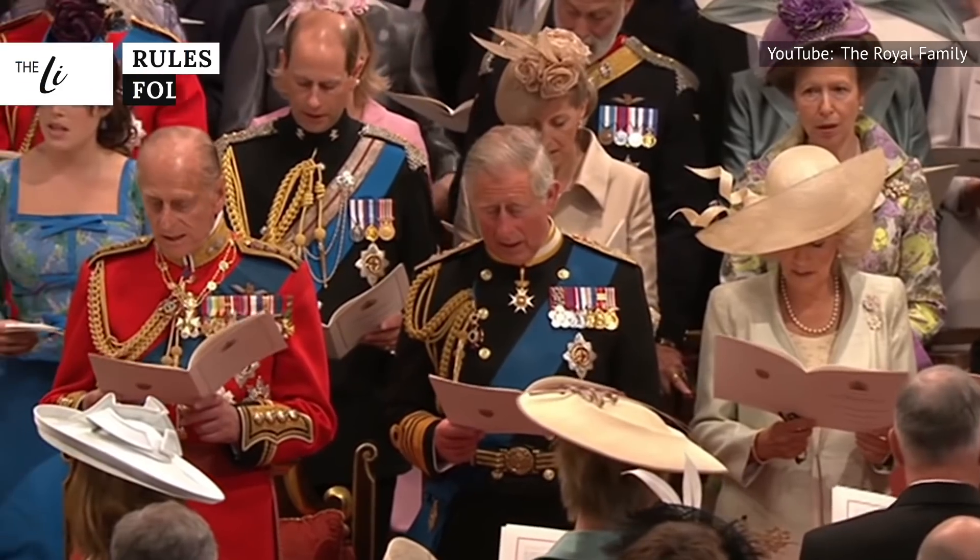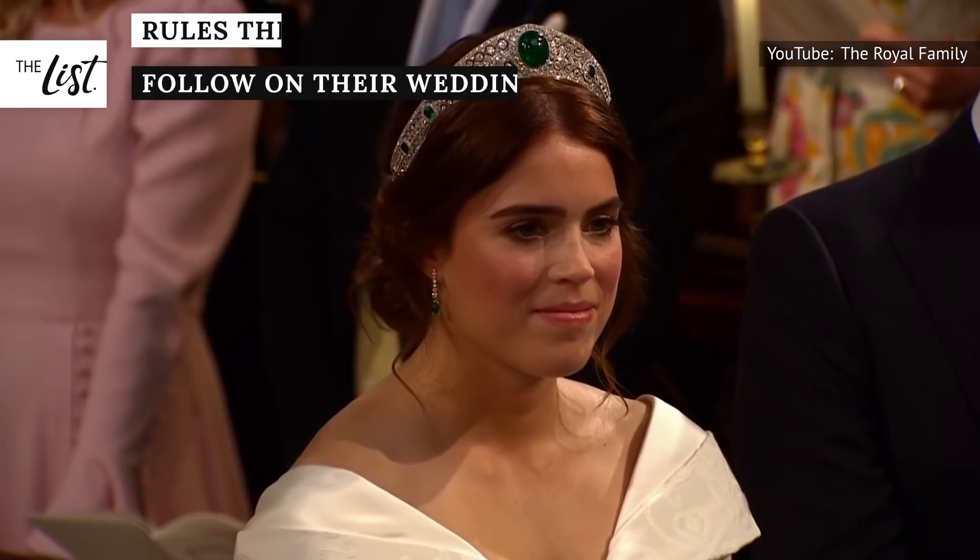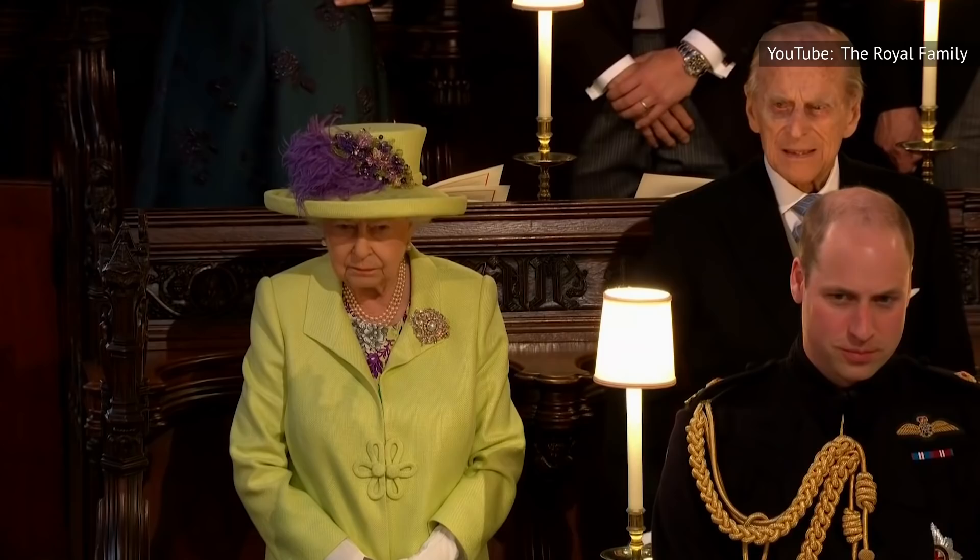A British royal wedding makes for a glamorous occasion, but beneath all that pomp and circumstance, the bride and groom are forced to follow all kinds of rules. Curious what happens to a royal bride's bouquet after the ceremony? Keep watching to find out!